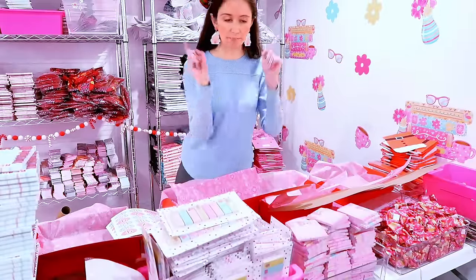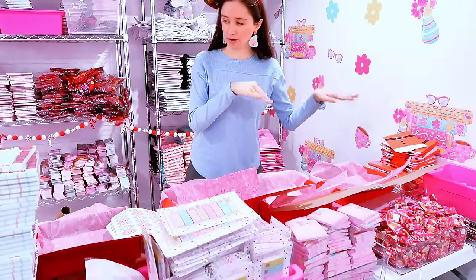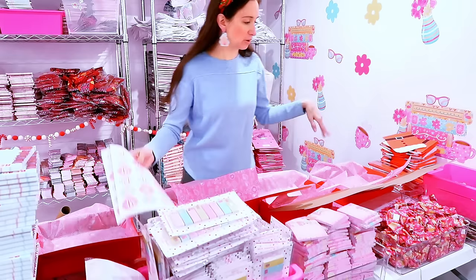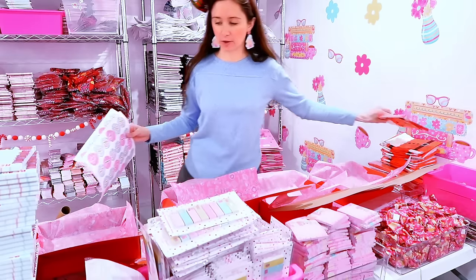Actually, I forgot — I need to start backwards. This has to be the last product on the bottom. I set these up the wrong way. Oh well, okay, you know what, we're gonna start over here. It's all right, we're working with it.